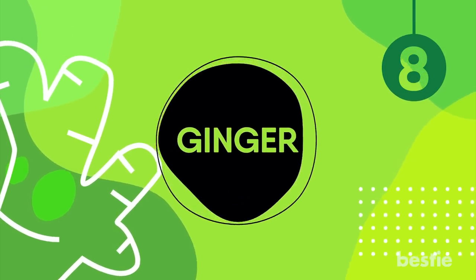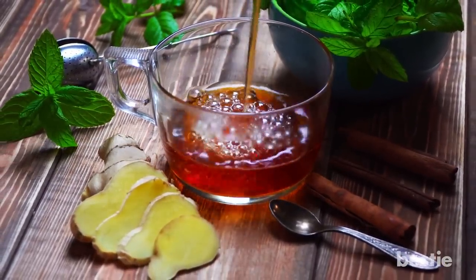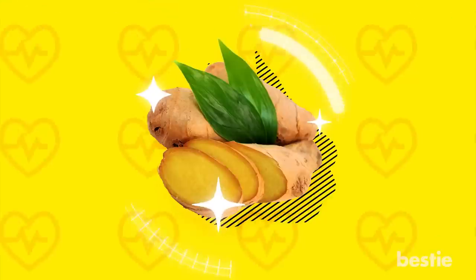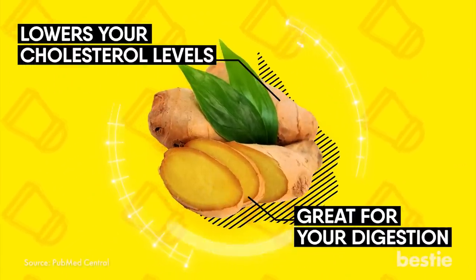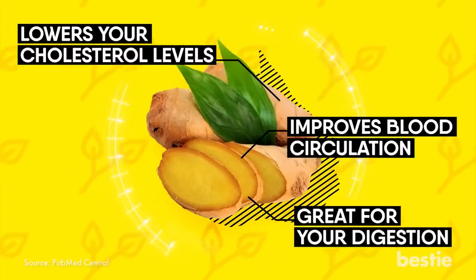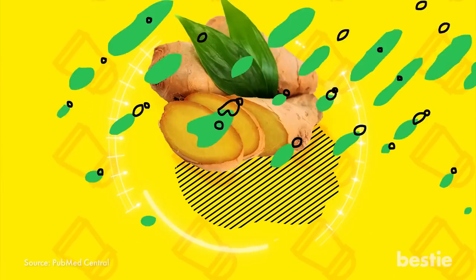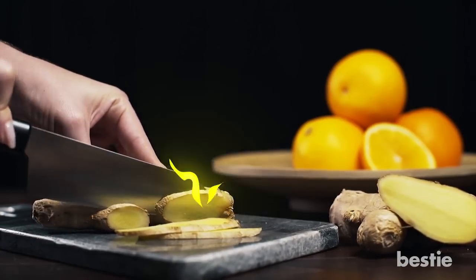Ginger. Putting it in your tea and coffee is terrific for those cold winter mornings. It's great for your digestion and your blood pressure. Ginger lowers your cholesterol levels, improves blood circulation, and brings your blood pressure down to a decent level. Studies have proven this time and time again. If you don't like ginger in your tea, you can add it to your foods — either way, you're giving your heart some relief.